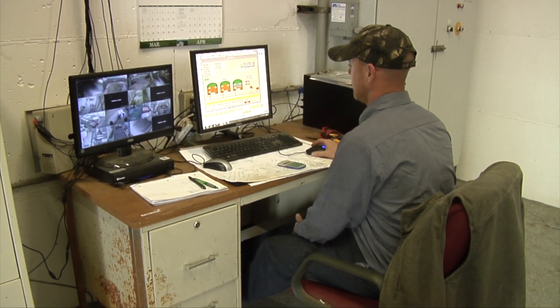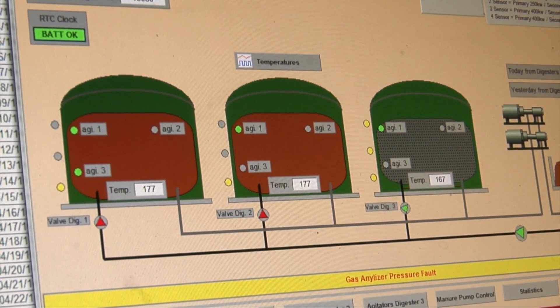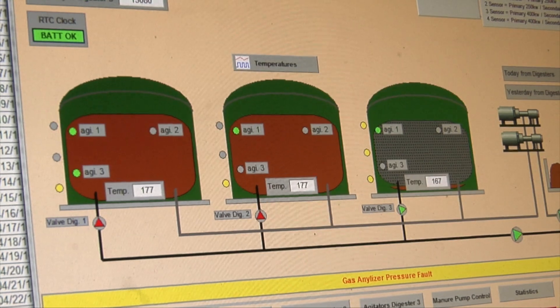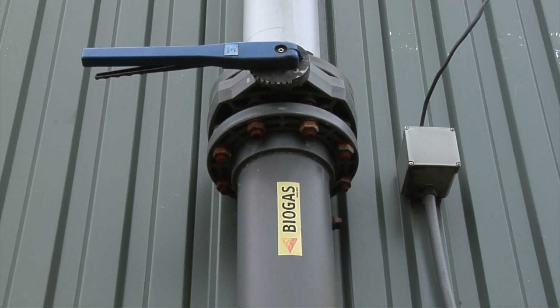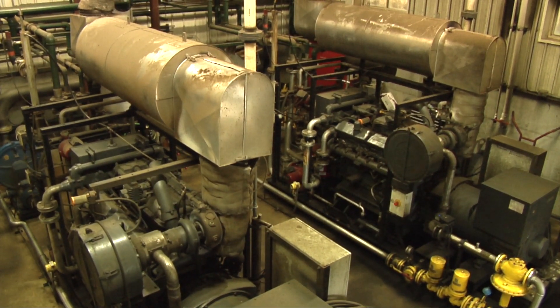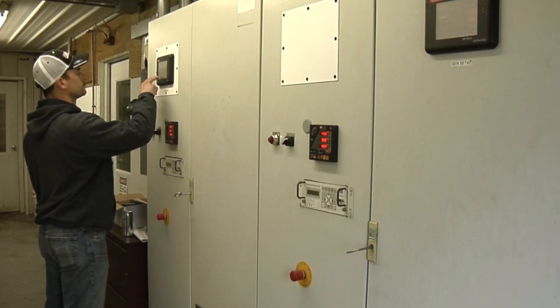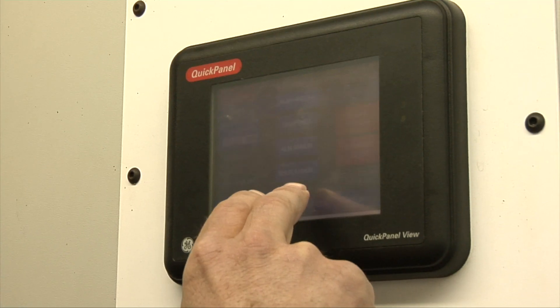What we're doing with the anaerobic digester is we're putting the manure in holding tanks. The manure is in there for about 20 days, and then we're capturing the methane gas off from that manure to power generators. Those generators are creating electricity to power our entire facility, and we're also putting electricity on the grid, selling it back to the power company.